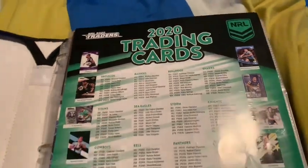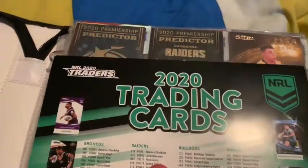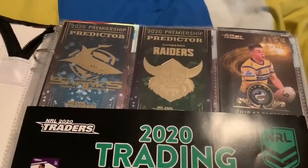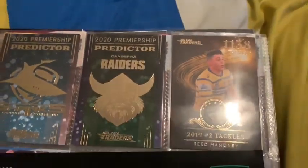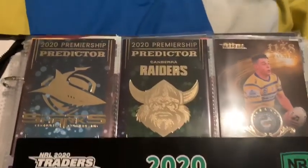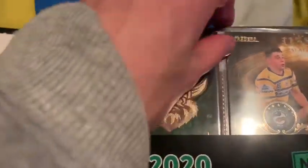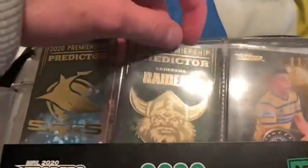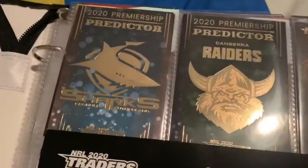Let's get into this 2020 collection, starting off with the Extreme Rares. We have a Reid Marnie Gold over there — that is numbered League Leader 99 of 100. Raiders Premiership Predictor, that one's also numbered. And a Sharks Predictor — that's in a protector case, so we won't get that out.